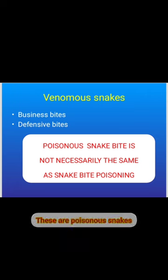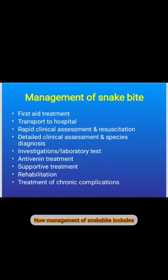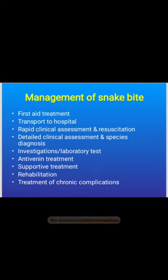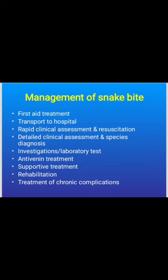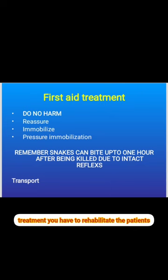Venomous snake bite is not necessarily the same as snake bite poisoning. Management of snake bite includes: first aid treatment, immediately shifting the patient to the hospital, clinical assessment for resuscitation, detailed clinical assessment and species diagnosis, sending investigations, and starting anti-venom treatment.